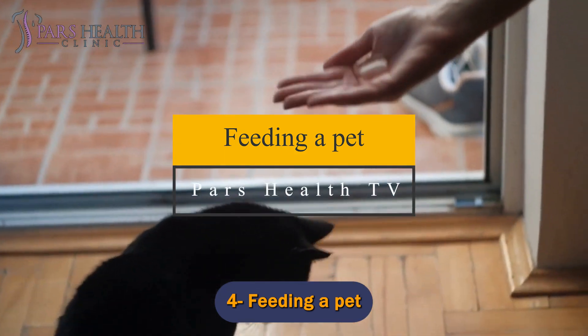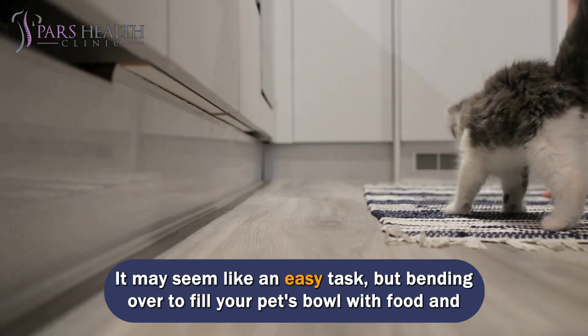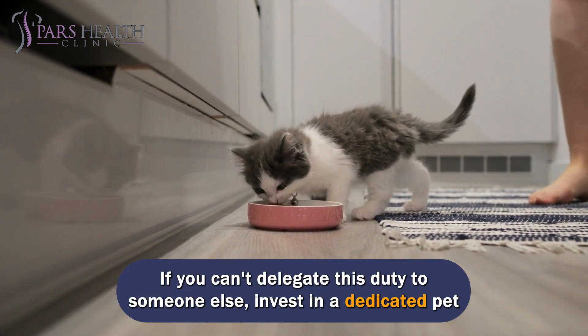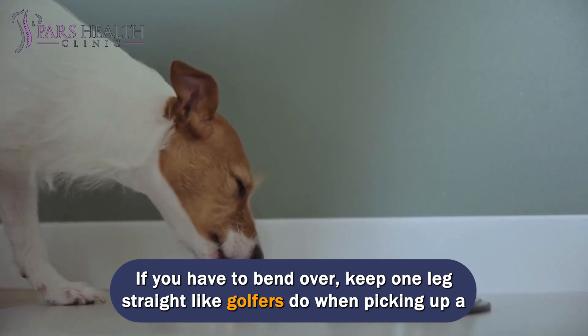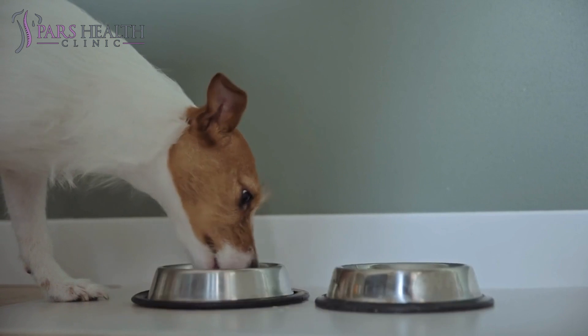Number 4: Feeding a pet. It may seem like an easy task, but bending over to fill your pet's bowl with food and water can be enough to trigger a painful flare-up. If you can't delegate this duty to someone else, invest in a dedicated pet bowl with an extension tube or built-in reach. If you have to bend over, keep one leg straight like golfers do when picking up a golf ball — this takes the pressure off your lower back while keeping you straight.